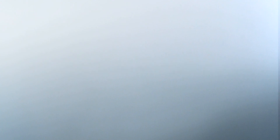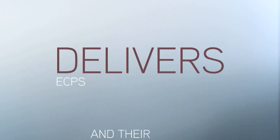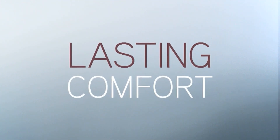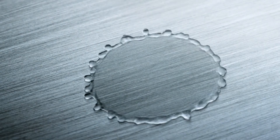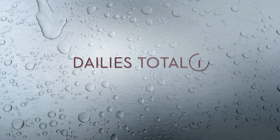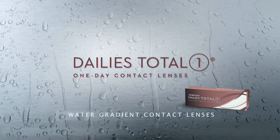Over 1 million man-hours. Over 100 experts. Over 10 years in the making. To create one revolutionary technology that finally delivers to ECPs and their customers the lasting comfort they've been waiting for. Welcome to the new era of contact lenses — for a new era of comfort. Dailies Total One Water Gradient Contact Lenses. Comfort redefined.